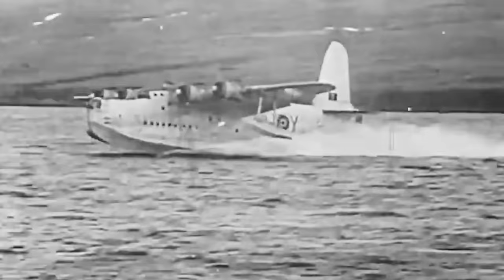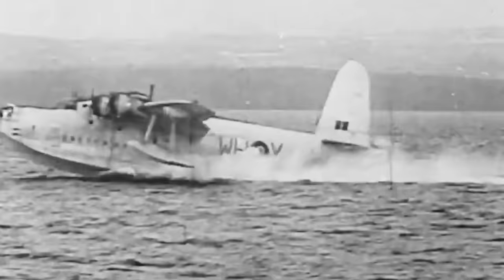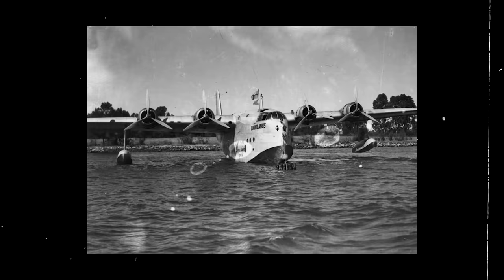The competition's result was another Short Brothers creation, the S-25 Short Sunderland. Named after a port city in northern England, the Sunderland was developed in tandem with the civilian S-23 Empire flying boat and was specifically designed to conform to the British Air Ministry's requirements.